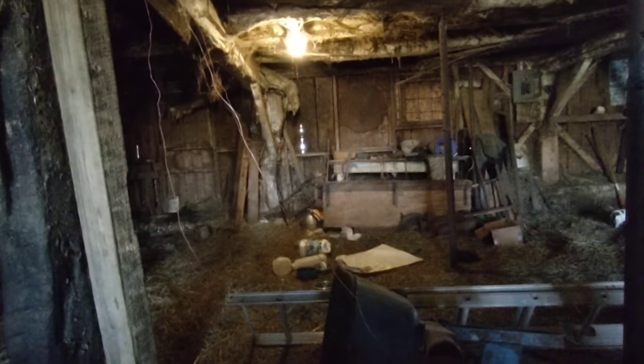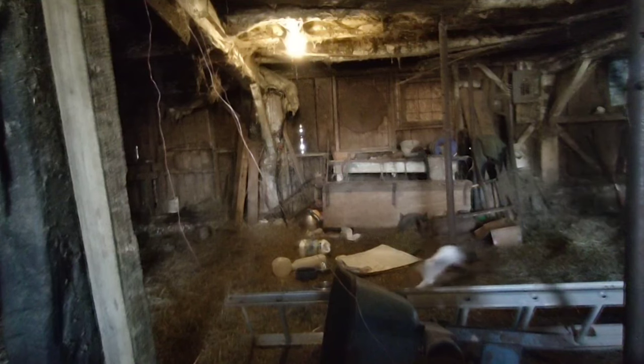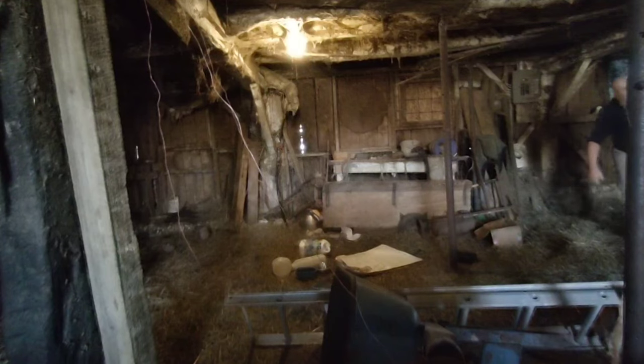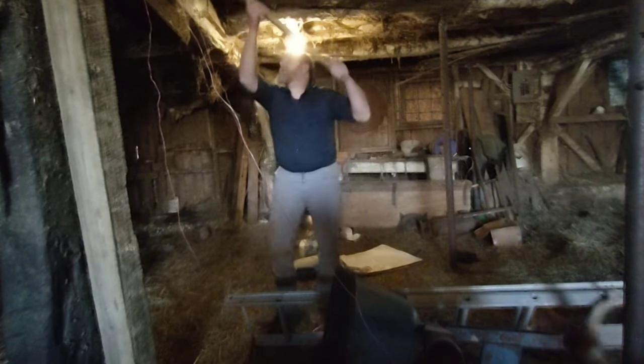I'm going to see if I can get this chute open so I can set the ladder up. I'm a little leery about going up in there — I don't know how many raccoons or what else are up there.